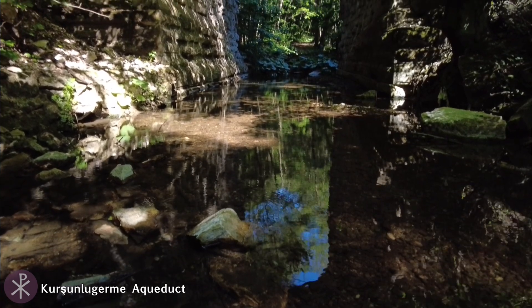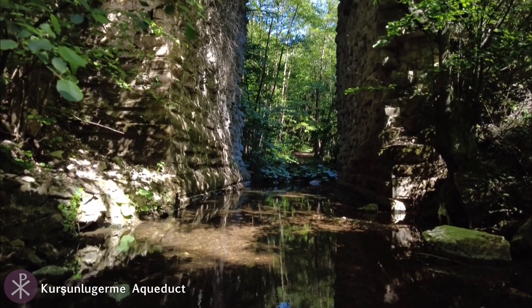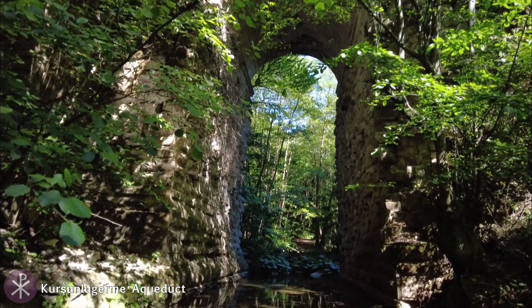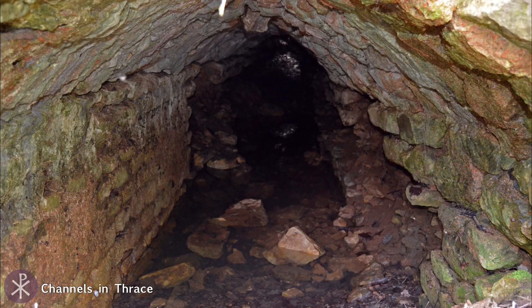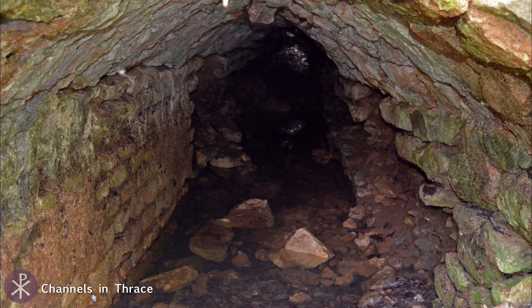The Aqueduct of Valens brought water from several streams in the Thracian hinterland, from almost 130 kilometers away, via a network of channels that was almost 500 kilometers long, making it the longest Roman aqueduct system.